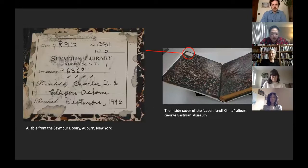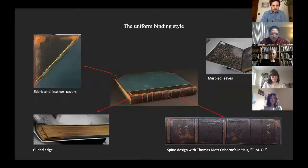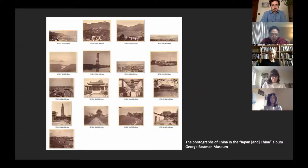In 1946, Osborne's two sons, Leif Gold and Charles, presented the albums to the Simo Library of Osborne. In 1970, the George Eastman Museum acquired the albums. Compared to his contribution to American social reform, we know less about Osborne's rich experience of traveling during his lifetime. His photograph albums are primary sources to review his world tour in the late 1870s. These albums contain 640 albumen silver prints. Most of the photographs are tourist views of Asian and European countries. These albums were bound in uniform materials with Osborne's initials on their spines. The Japan and China album contains 60 albumen silver prints, among which there are 17 photographs of China representing the views of Hong Kong and Guangzhou.